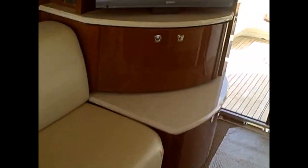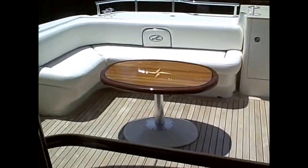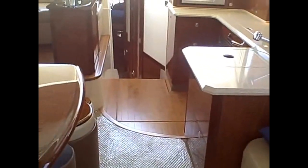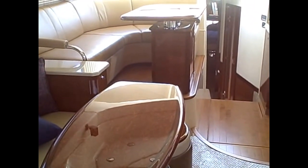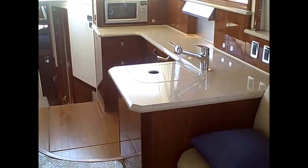This particular 52 Sedan Bridge is easily seen at MarineMax Pompano Beach. We just put a full listing up online. If you have any questions, please don't hesitate to call — our phone number is 954-783-9555. MarineMax Pompano Beach. Hope to see you on the water soon. Thank you.